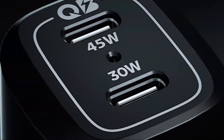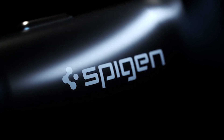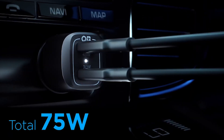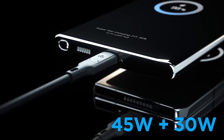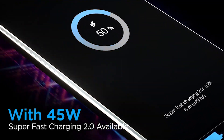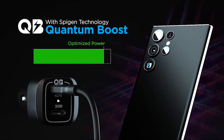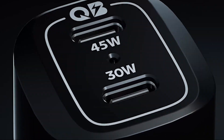Whether you're a frequent traveler, a busy professional, or simply someone who relies on their devices throughout the day, the SpyGen Car Charger is a must-have accessory. It provides the convenience and reliability you need to stay connected on the go. Never worry about running out of battery again, as this car charger allows you to charge your devices anytime, anywhere.